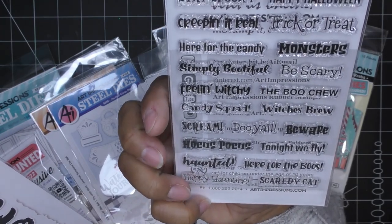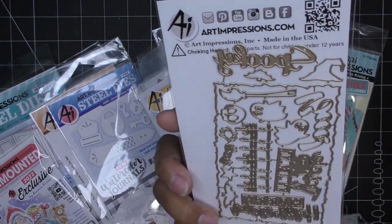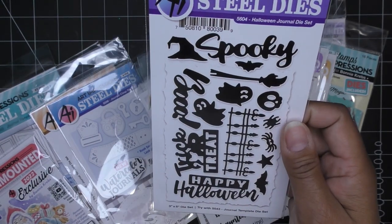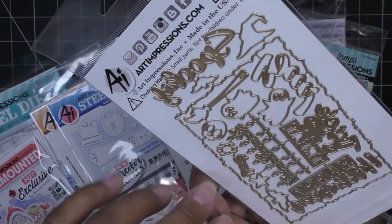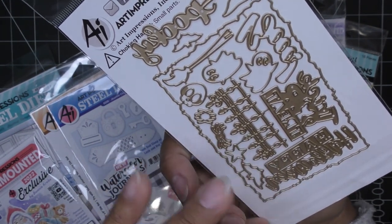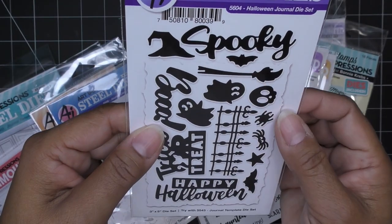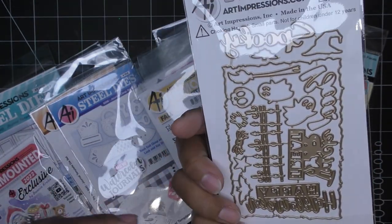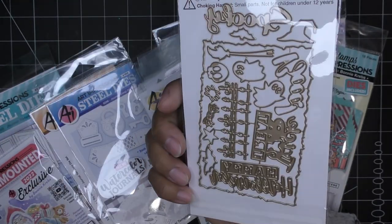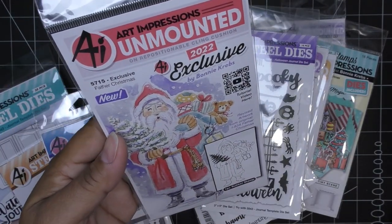Some of the fall die sets were already sold out, but I did get the Halloween journal die set. I didn't know what to expect, but it's spooky and cute — trick-or-treat, a little fence, a little skull, the witch's broom, and then a larger background piece like a paper scrap. Super cute. Also, if you spent a hundred or more, they sent you a Father Christmas for free.